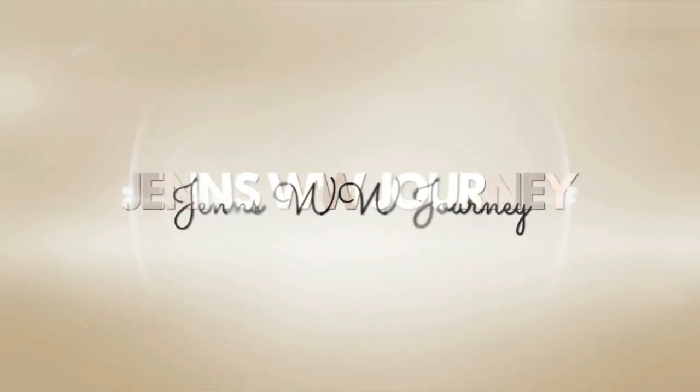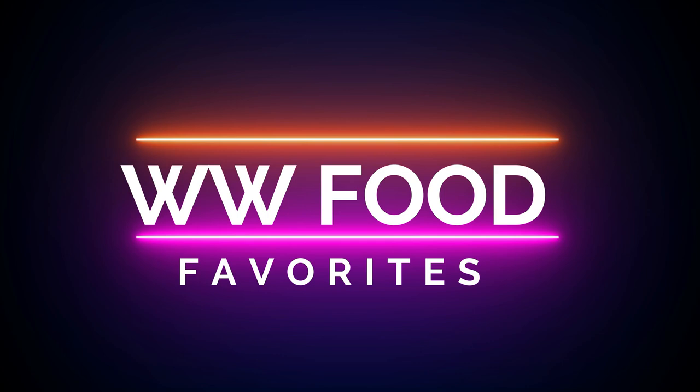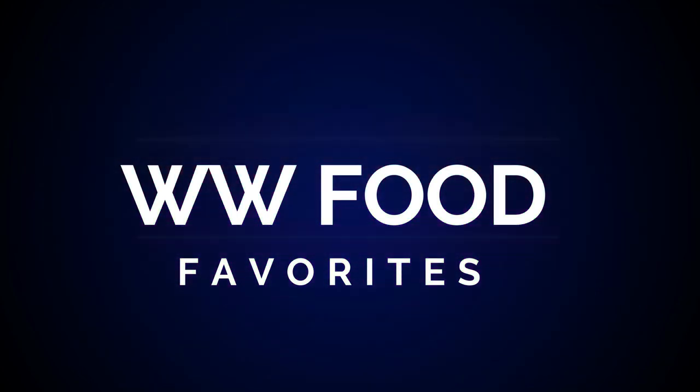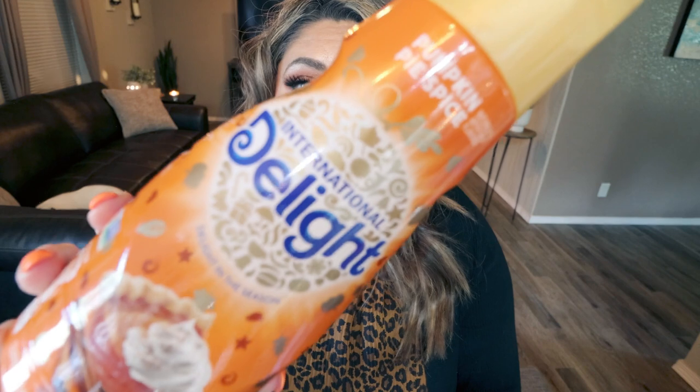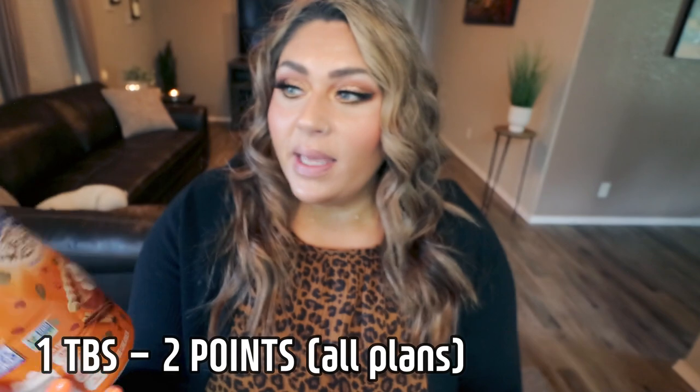Let's jump into my August favorites. As always, we're going to start with WW food favorites, beginning with a couple of items that need to make it back into my refrigerator or freezer. Tis the season for pumpkin spice — this is the International Delight pumpkin spice coffee creamer. It's almost gone. This is the full sugar, full fat, full everything coffee creamer.